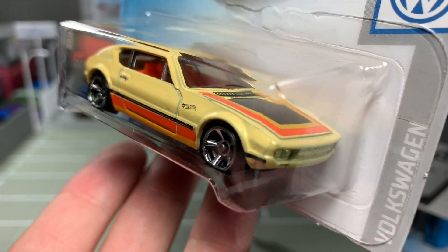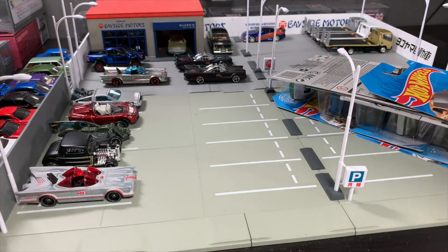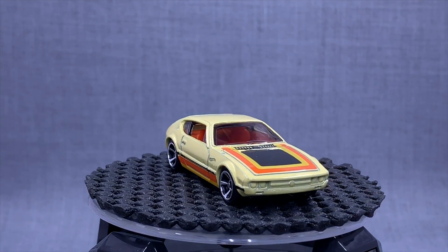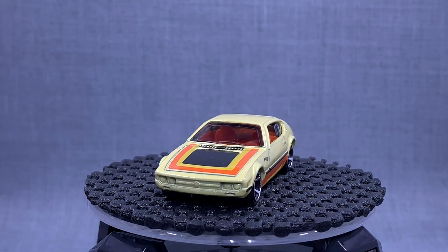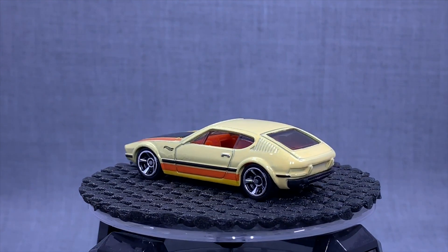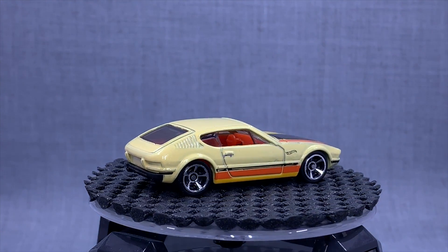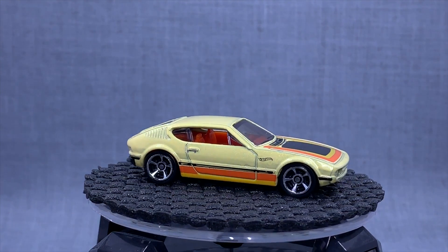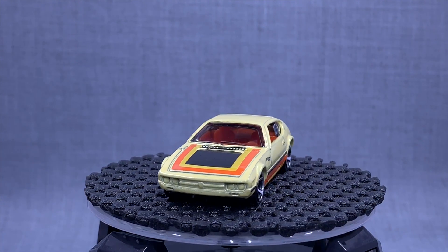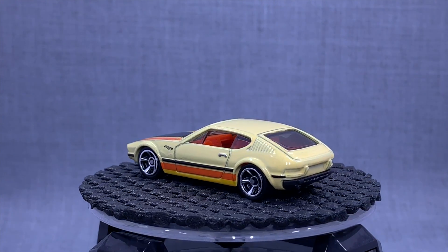Volkswagen SP2 — really nice to see this one returning to the basic range. This one was released a few years ago when Hot Wheels did an international new models run. They made it a different line in the United States but did cars from Europe and South America. The SP2 was one of them, released in orange, and then we've seen it in several other versions. If you're not familiar with the SP2, look it up — it's Brazilian, really cool car.